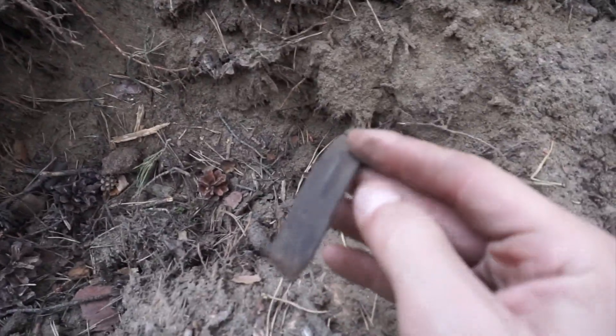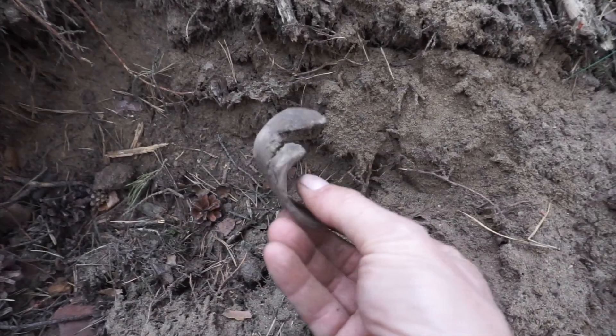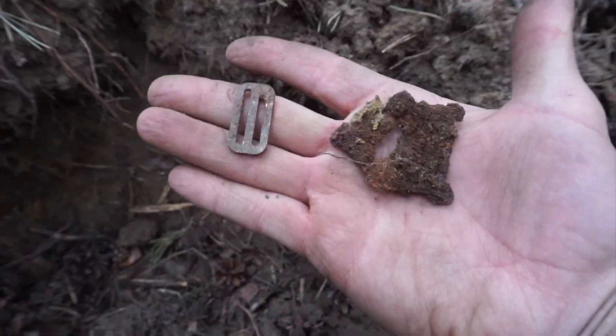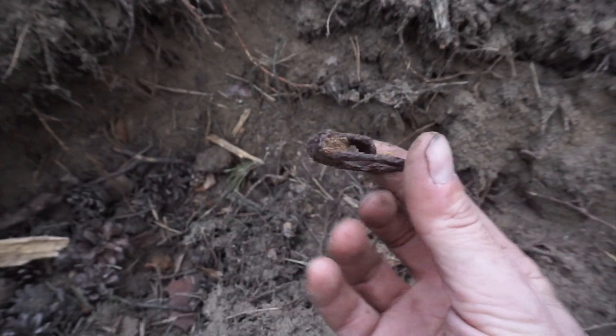I turned up another signal and I started pulling up leather straps — some type of leather or fabric. More leather straps. Then we got ourselves a couple more buckles. Part of it is very interesting as well — some type of latch or buckle.